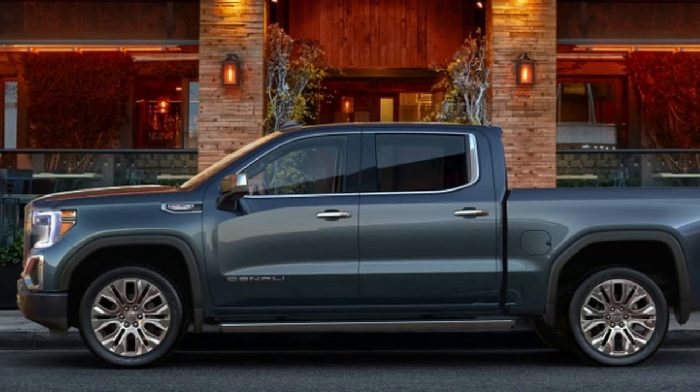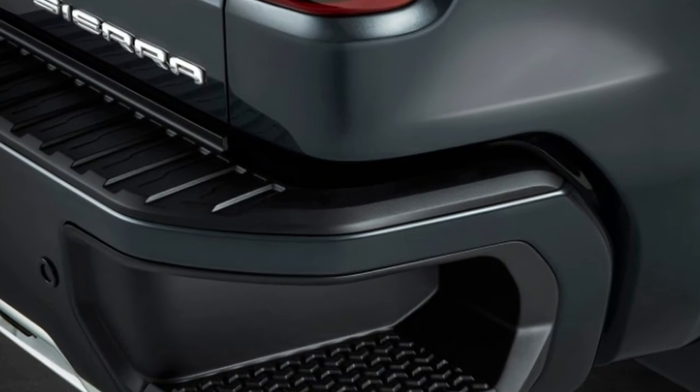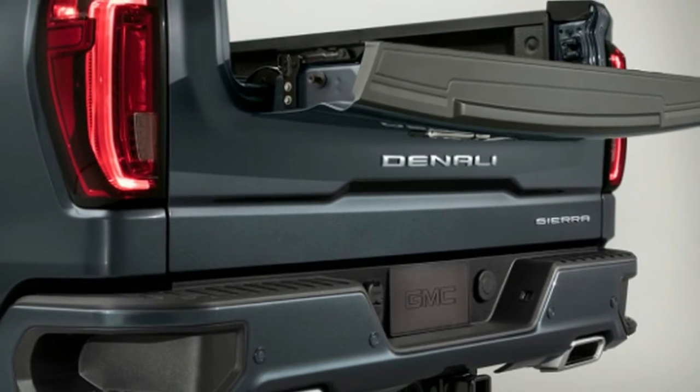The nostrils work like the gills on the Silverado, yet the Sierra's get a more upscale chrome trim and are more conspicuous than the Chevrolet. The hood and top of the Sierra 1500 are diverted and slanted for extra streamlined advantages.